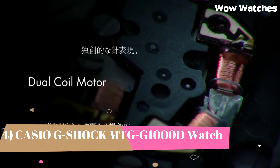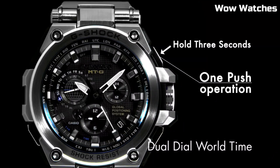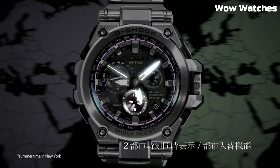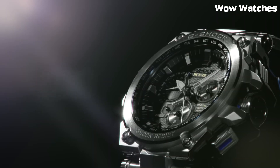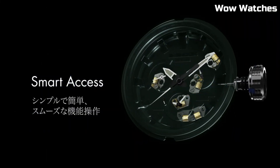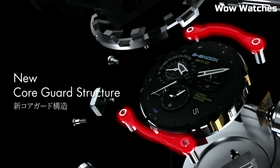Number 4: The Casio G-Shock MTG-1000D. This watch is a high-end timepiece designed for durability and precision. It features a stainless steel case and band and is shock- and magnetic-resistant. The watch also has a GPS hybrid radio-controlled solar-powered movement, which allows it to automatically adjust. The watch display is protected by a sapphire crystal with anti-reflective coating and is full auto-LED. It is water-resistant up to 660 feet.